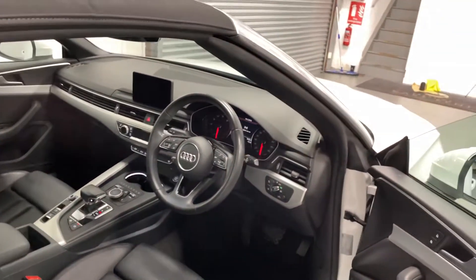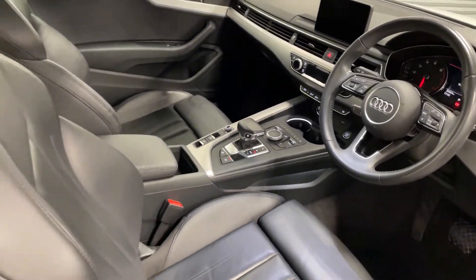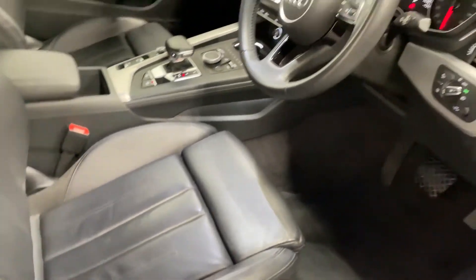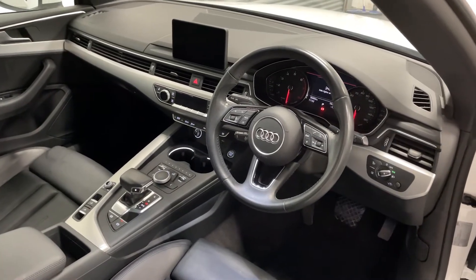Let's have a look on the inside. This car has front and rear parking sensors, heated electric leather seats, cruise control, climate control — everything you really need.